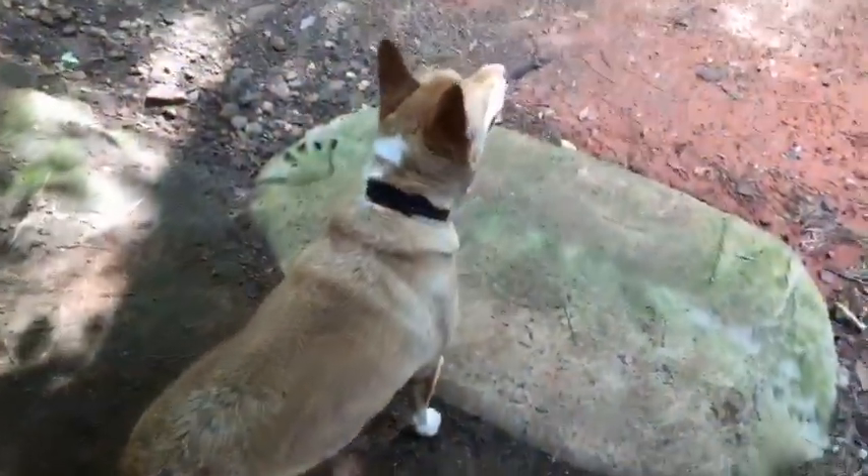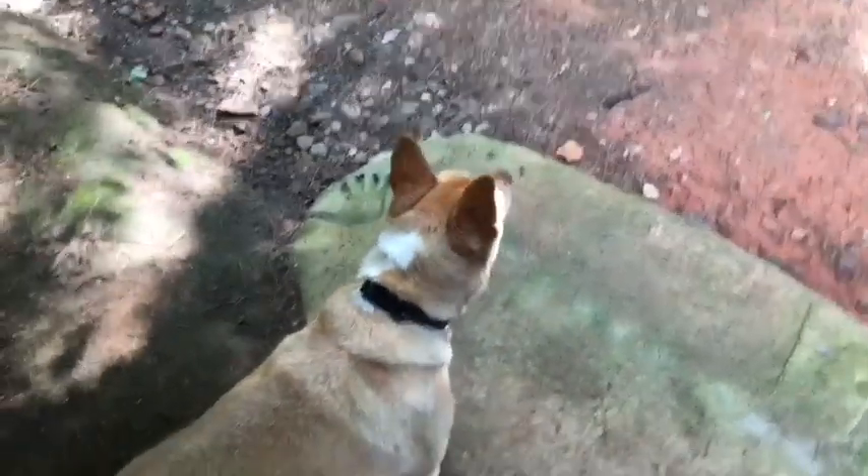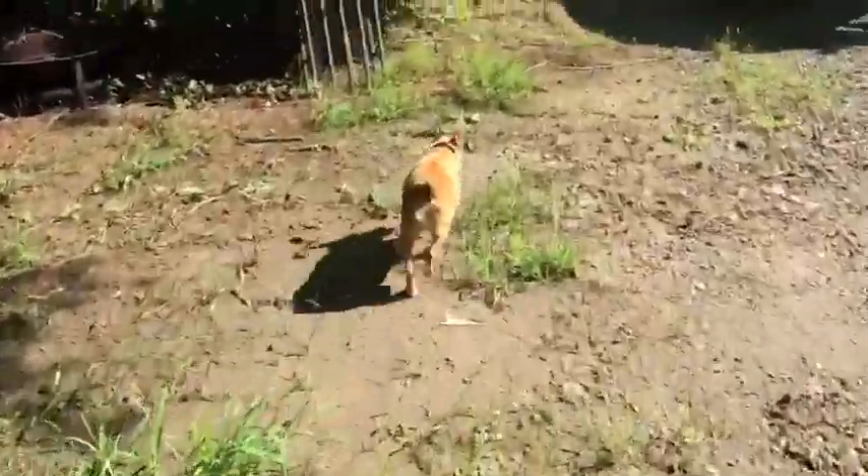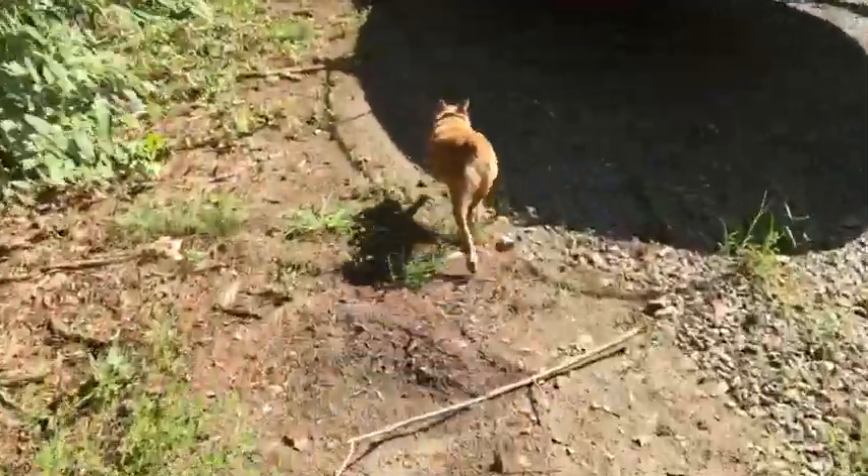Scampi was bred for a squirrel dog, so — Scampi, go get me a squirrel! Go on, go get me a squirrel. See what she does. Okay Scampi, go get it, go get a squirrel! She's not really getting into the woods yet. Let's see what hunting spot she goes to — oh wow, she's getting in there and I'm not.